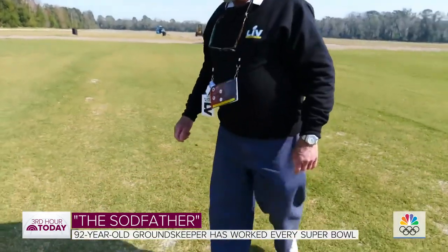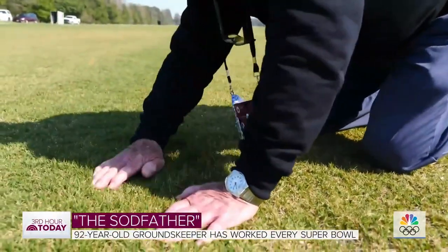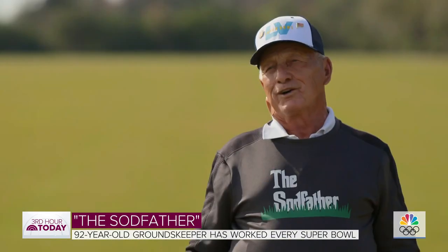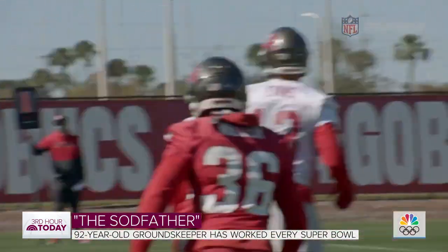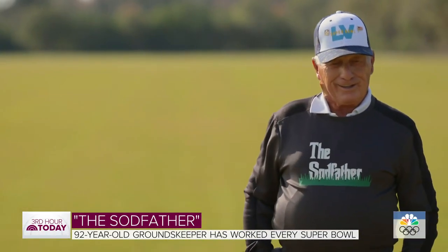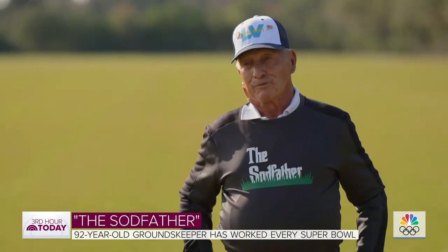But Toma isn't slowing down. 'Did someone say, George, you're 92, we're in the middle of a pandemic, maybe you should sit this one out?' 'I got to work. I can't sit still.' With Kansas City playing hometown favorite Tampa Bay, the Kansas native is impartial. Score prediction on Sunday — Chiefs or Bucs? 'They're both good teams. But people here say, in your heart, there's a Chiefs logo someplace.'